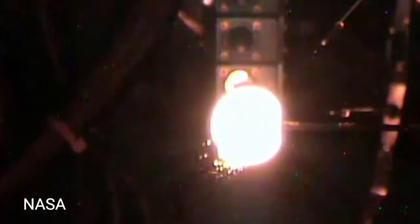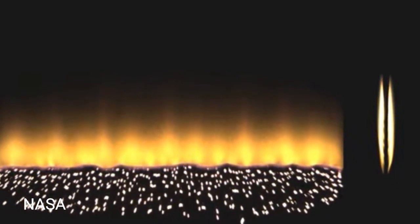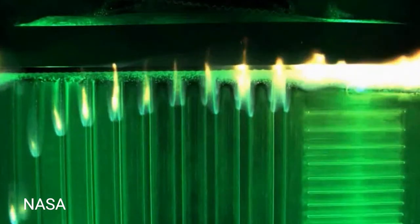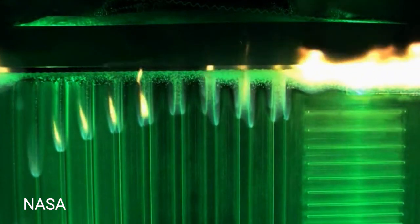Slow-moving fires also produce larger amounts of dangerous carbon monoxide. This and other research has also confirmed that without gravity, fire in space can spread more unpredictably, moving outward rather than upward — like the spherical flame we saw at the start of this video. SAFIRE-4, carried out in May 2020, introduced detection and cleanup technologies. And SAFIRE-5, carried out at the very beginning of this year, looked at how a high concentration of oxygen, which would be needed for deep space travel, influences fire spread.